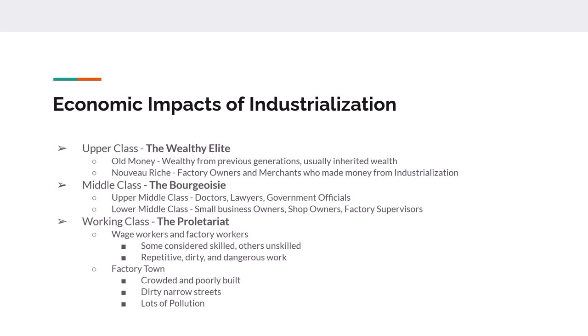Many of these working class people lived in factory towns, which were crowded and poorly built. Buildings sat on dirty, narrow streets with lots of pollution. There was limited access to clean water and quite a bit of disease. If you've read any Charles Dickens novels — maybe A Tale of Two Cities — you get a good idea of what these dirty, polluted cities were like, because that's what he's writing about.